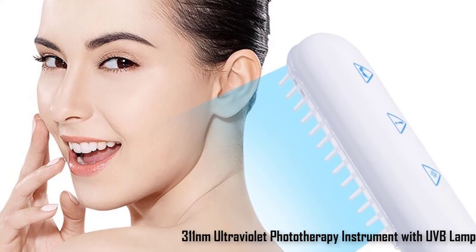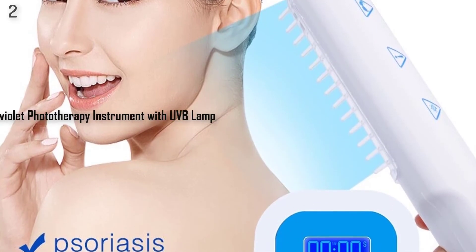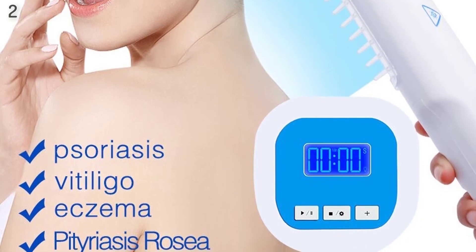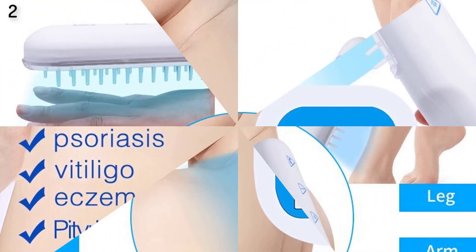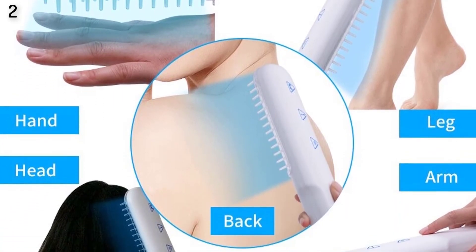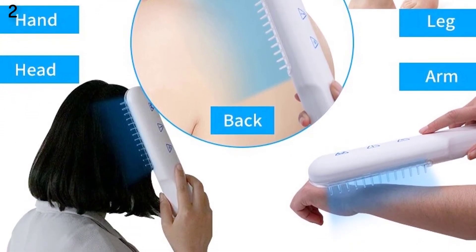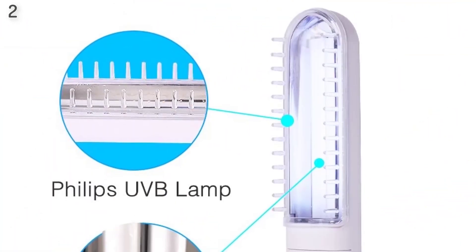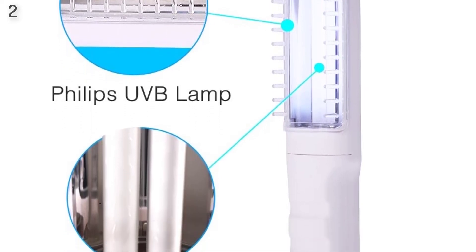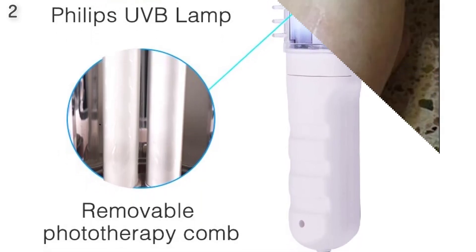Number 2: 311nm ultraviolet phototherapy instrument with UVB lamp bulb, home UV for vitiligo, psoriasis, white spot skin disease — portable. Features: 1. Integrated digital programming timer assures the correct time of use for each user. 2. Effect is fast and curative effect is obvious. With internal reflector, ensures high irradiation intensity and shortens treatment time. 3. The light source uses a special ultraviolet lamp produced by the Dutch company Philips, with high stability and long life. 4. Small size, lightweight, simple operation — patients can carry it around and be treated at home.